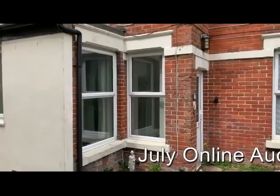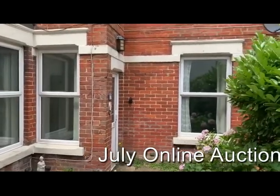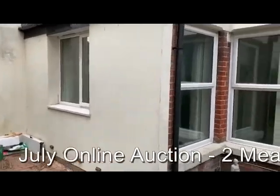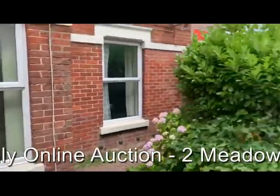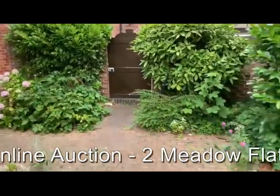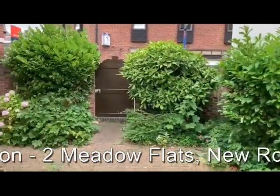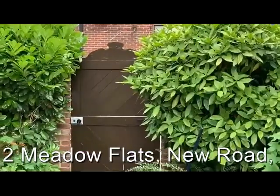This is a ground floor flat, conversion obviously of this larger older style building. It shares a small courtyard garden with the approach via the gate back out onto the main road.